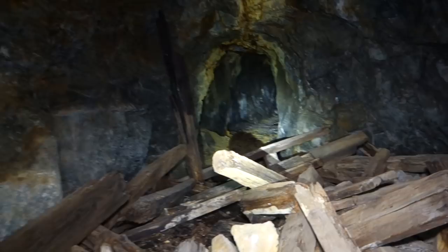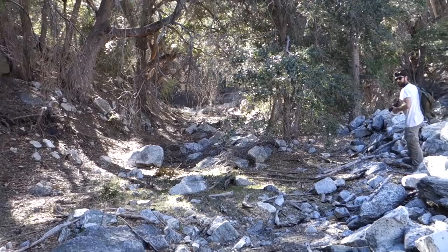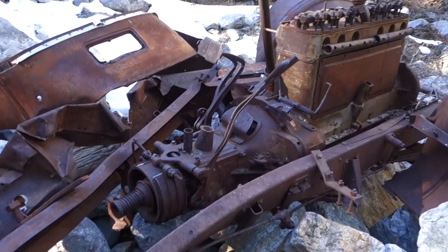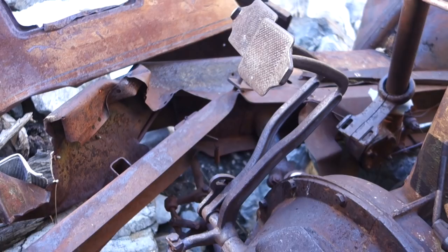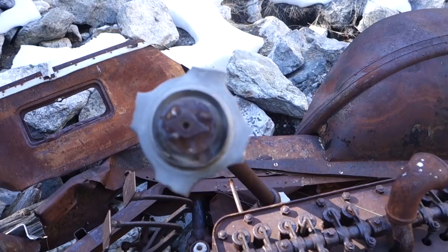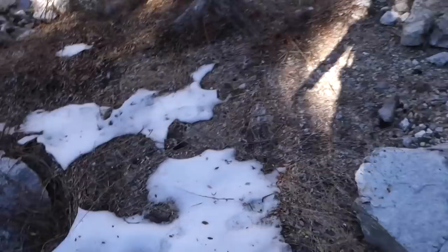We're exploring the Mount Gleason Mining District and we came upon the remnants of an old truck right here in the bottom of the canyon. It still has its engine and transmission — you can see those are the pedals. It was a straight-six engine. This right here would be the steering column.